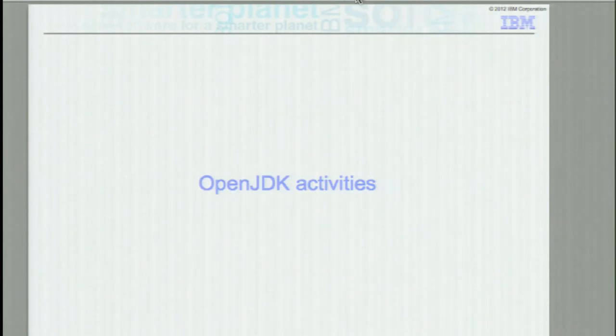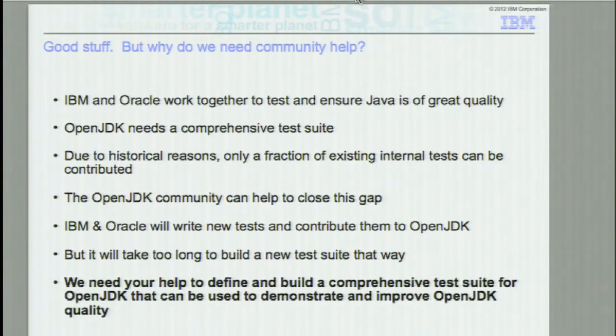The way that the testing is done is that we have a similar system to Oracle in terms of the tests are all run automatically, 24 by 7, and results are collected. The failures are analyzed, defects are raised, and defects are fixed and so on. So it is an automated system. If you look at the global machine pool, hundreds of machines are sitting there running tests all the time.